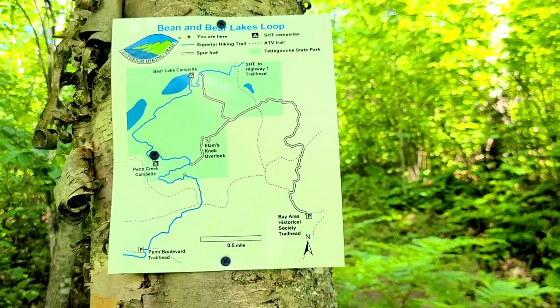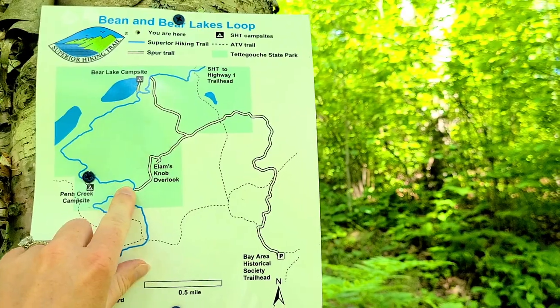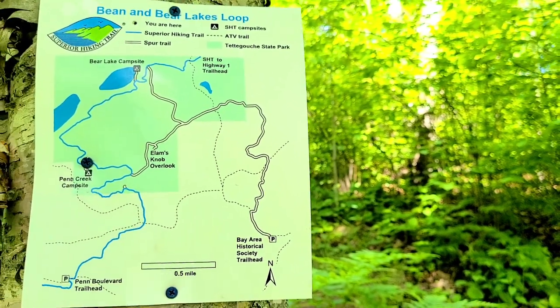It is about 10:30 right now and we made it to the Penn Creek campsite. We just went from that split to here in about 20 minutes.